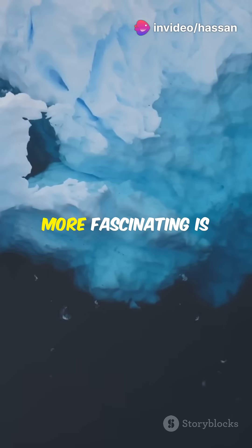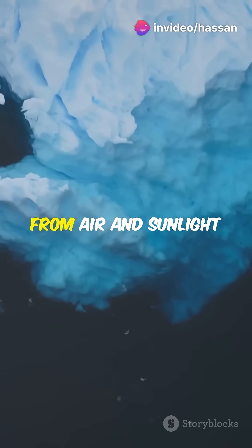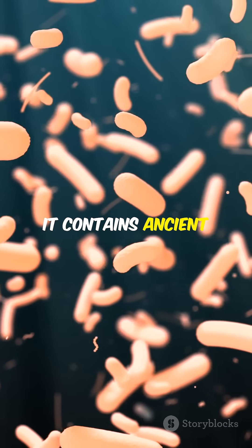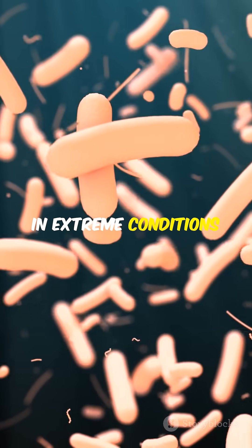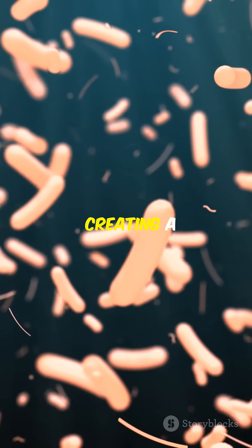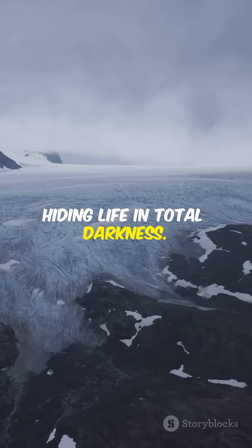What makes it even more fascinating is that this salty water has been sealed off from air and sunlight for millions of years, yet it contains ancient microbes that thrive in extreme conditions — freezing cold, high salinity, and near-zero oxygen — creating a self-contained ecosystem: a bleeding glacier hiding life in total darkness.